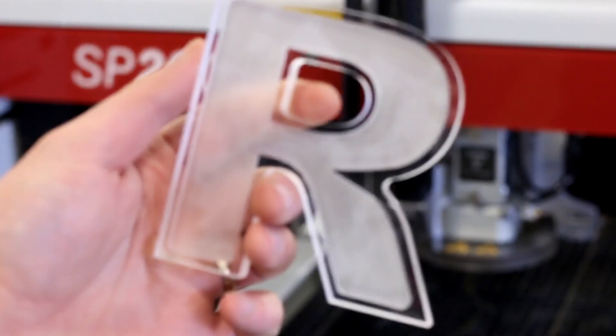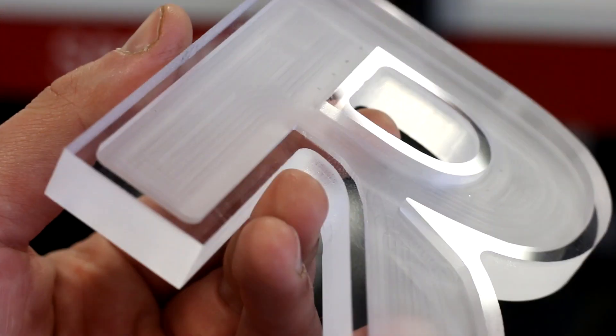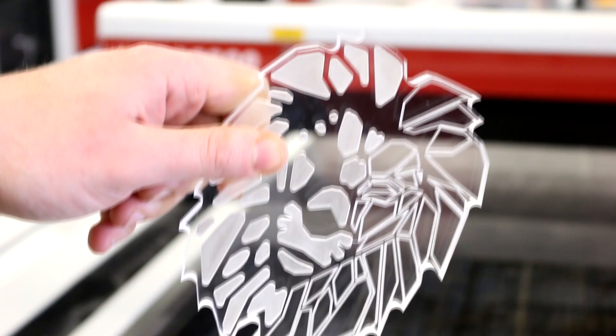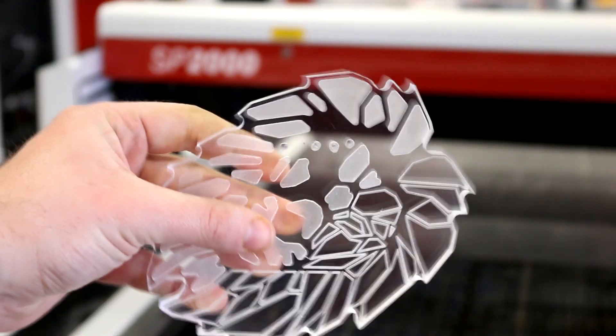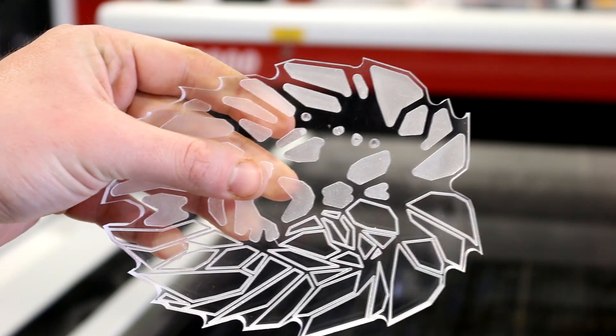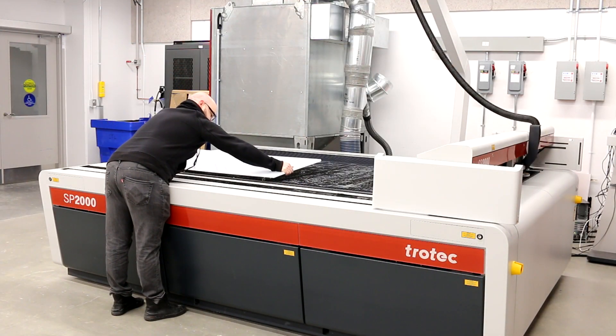The CNC router is excellent for processing thicker materials, as the z-axis on this particular machine is around five inches. In addition to 2D profile cutting, we can do three-dimensional sculpting of a variety of different materials, including foam. The CNC router also allows us to produce work parts at a relatively high speed.